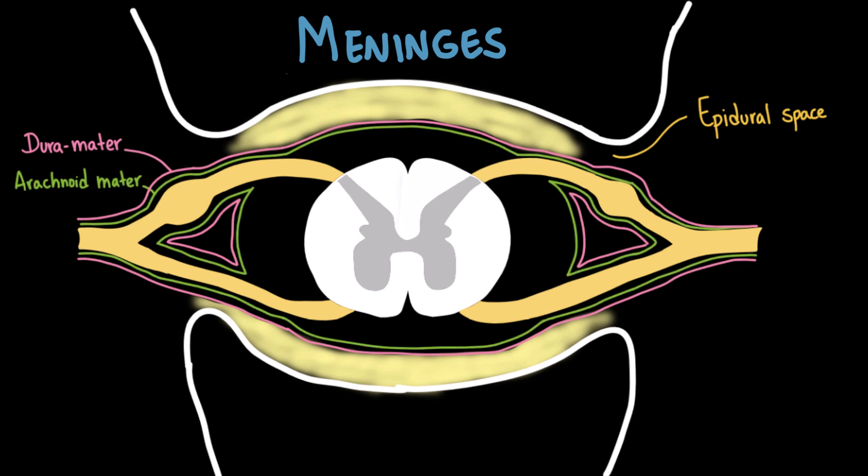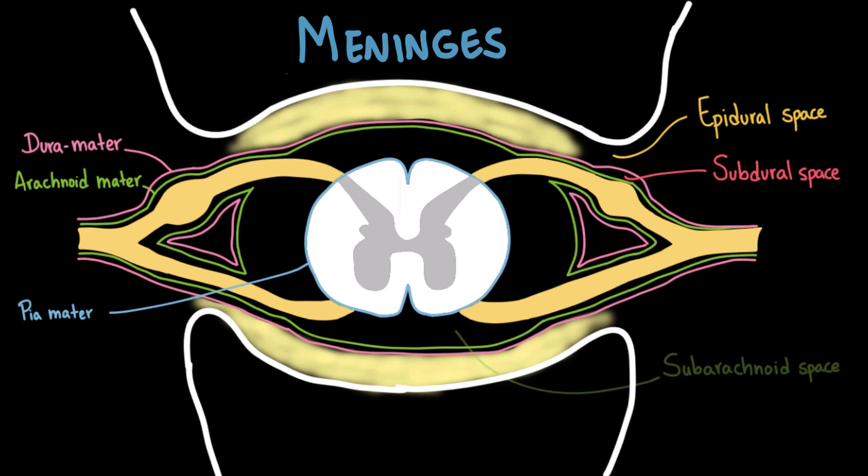Then we have the arachnoid mater, the middle layer. Between the arachnoid and dura mater, we find the subdural space. Finally, we have the pia mater, the delicate innermost layer that adheres directly to the surface of the spinal cord, following every groove and contour, and carrying tiny blood vessels that supply the spinal cord. Between the arachnoid and the pia mater, we have the subarachnoid space, where we find cerebrospinal fluid, or CSF, which cushions the spinal cord, provides nutrients, and removes waste. The subarachnoid space is also where we collect CSF during a lumbar puncture.